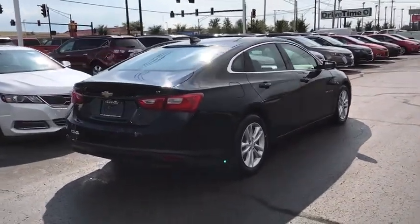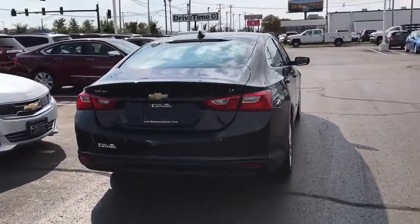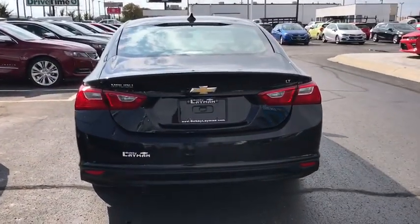Sirius satellite radio, brake assist, panic alarm, tachometer, overhead console, power driver's seat, tilt steering wheel.